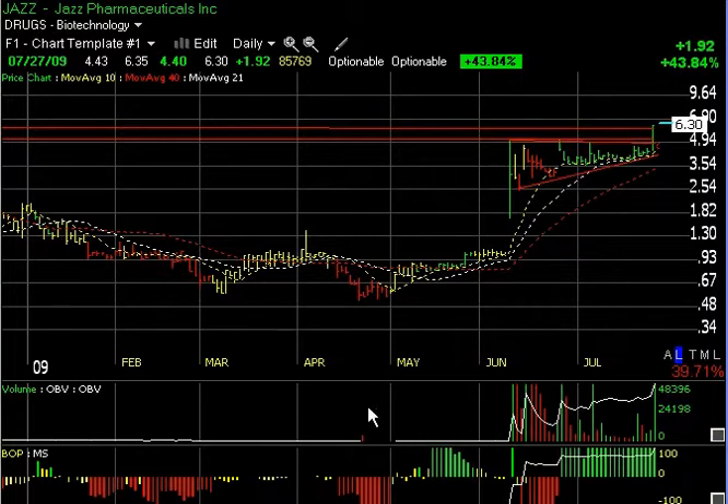Starting with Jazz Pharmaceuticals — you can see the big run-up in June on drug news, followed by about four or five weeks of consolidation, flagging, coiling-type action. But each time the stock popped or tried to, it was a strong volume day. Today was an exceptional day, up $1.92 or 44% to 6.30, breaking out across overhead resistance and through the resistance zone, closing basically within pennies of the high of the day going away.